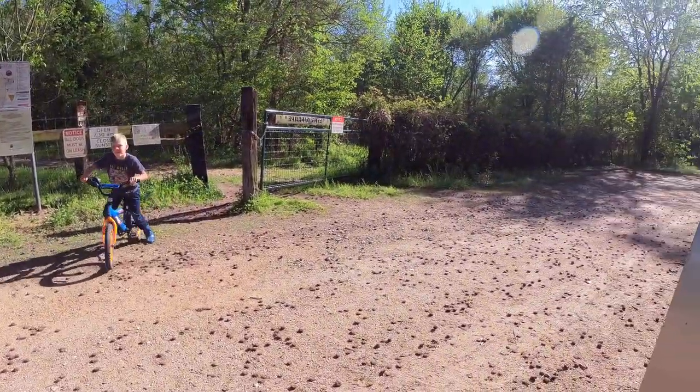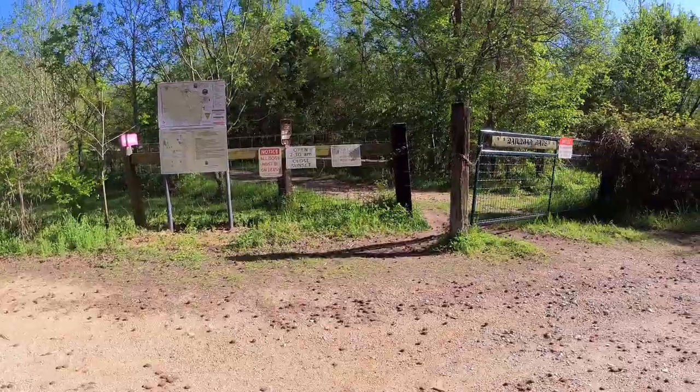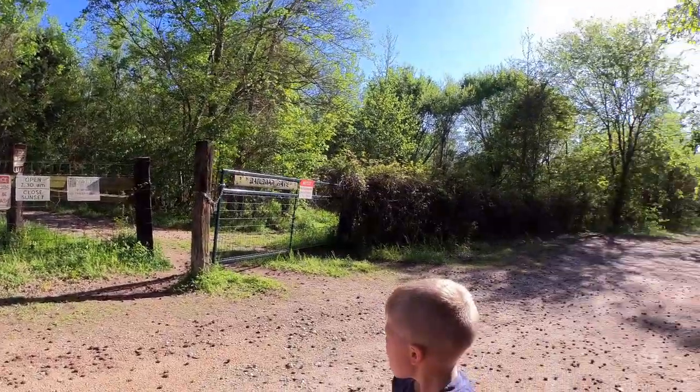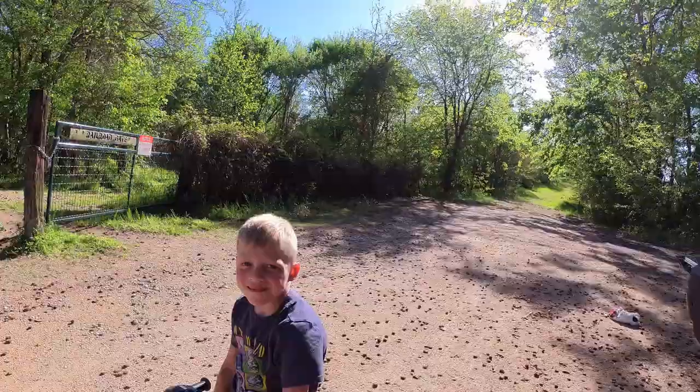We're out here back at the Mineola Nature Preserve at the railroad gate, about to head down the rail trail to the beaver pond for some evening bowfin fishing. You ready, dude?